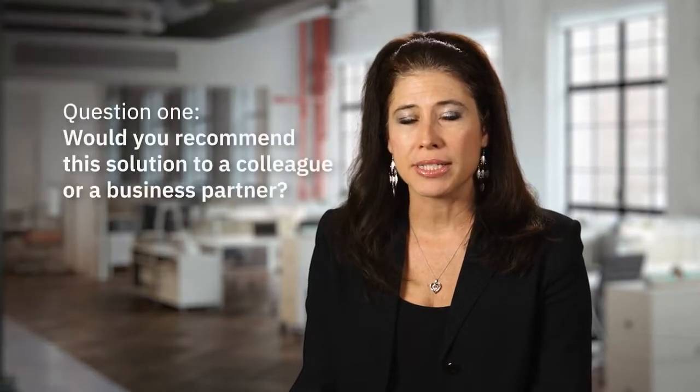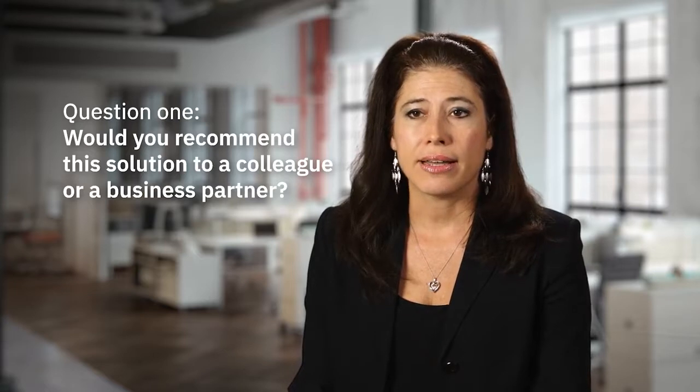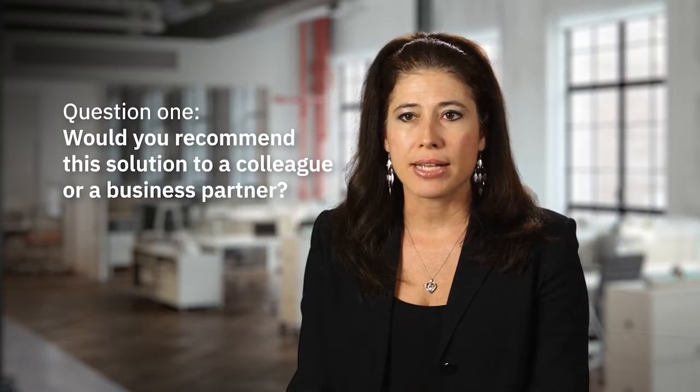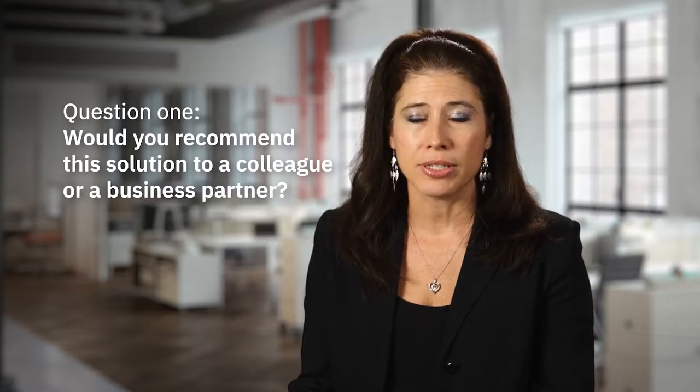With NPS we ask two questions. We ask respondents: would you recommend this offering, this solution, to a colleague or a business partner? Respondents are asked to choose between 0 and 10 as a rating, and the follow-on question is why or why not. They're asked to provide a comment in text form, which can explain and give more data points and context to their rating.